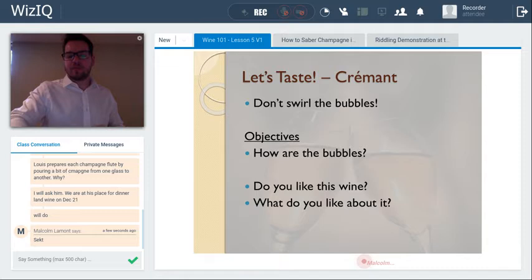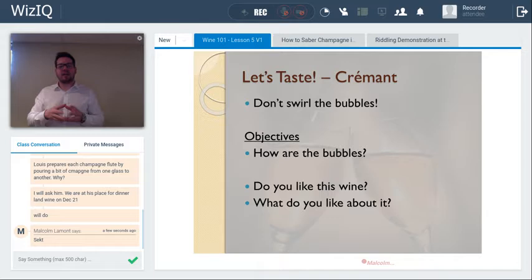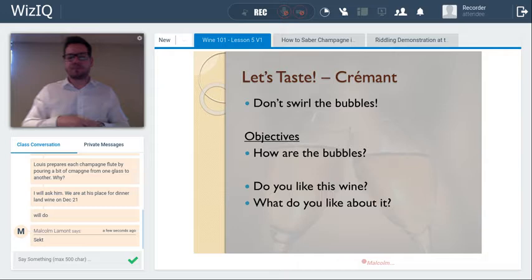One thing to know with sparkling wine: you don't want to swirl it. From week one we learned the six S's — see, swirl, sniff, sip, swish, savor — but with bubbles, since so much work goes into getting them there, you skip swirling. Instead you assess appearance, then sniff, as the bubbles bring up aromatics through the wine into your nose.